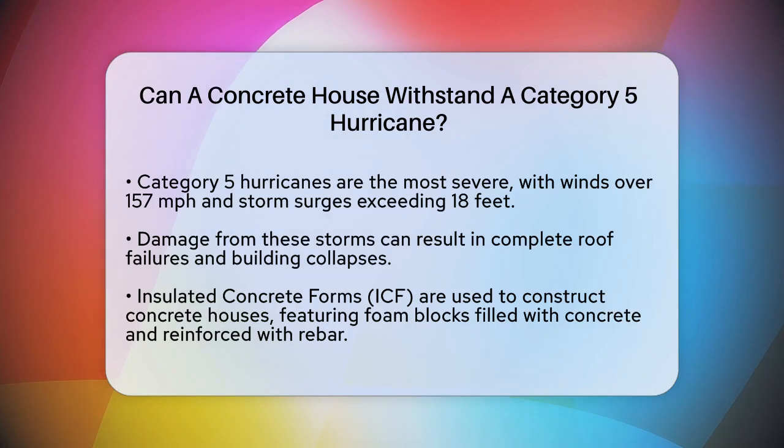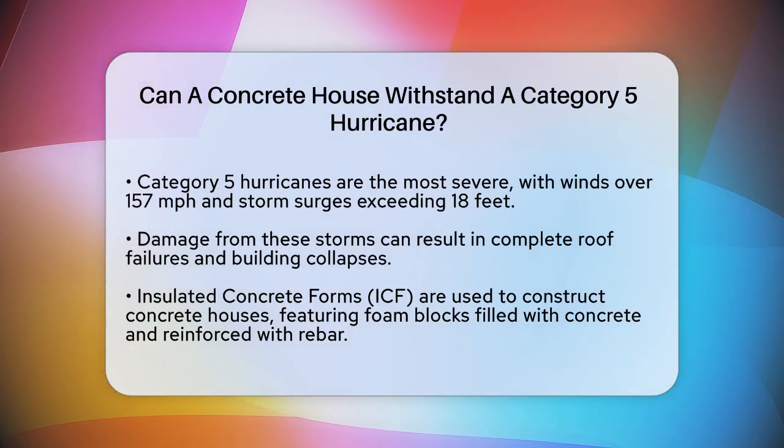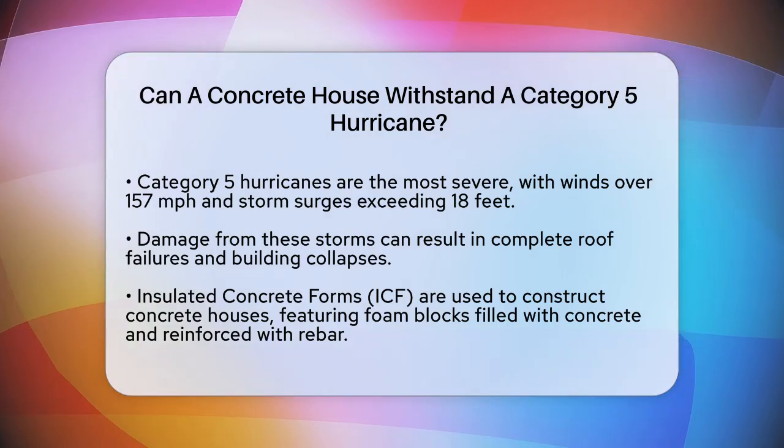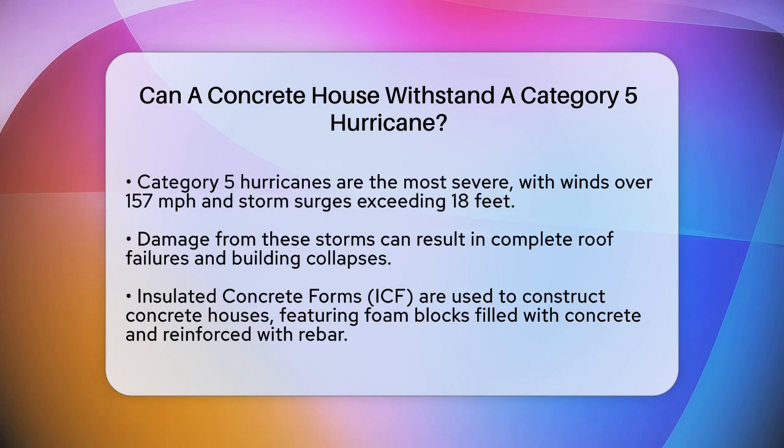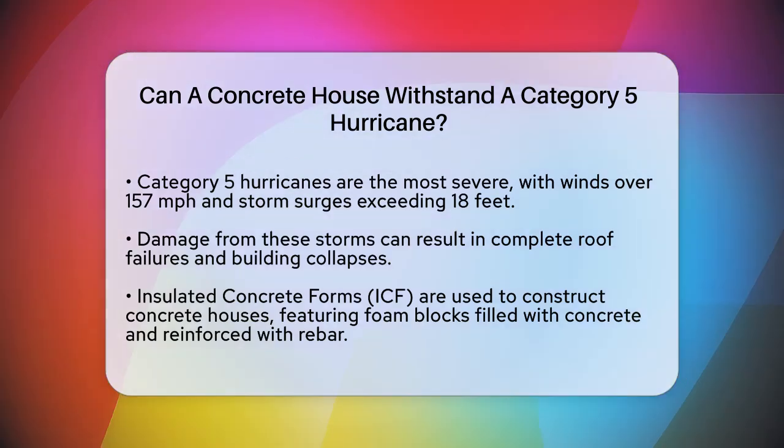These are the most severe storms, with sustained winds of at least 157 miles per hour and storm surges over 18 feet above normal tide levels. The damage from such storms is catastrophic, with complete roof failures, building collapses, and total destruction of mobile homes.